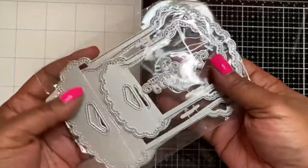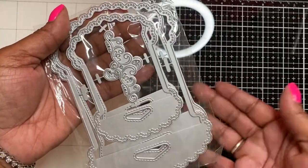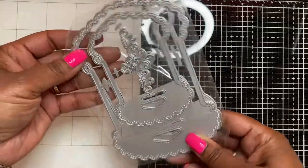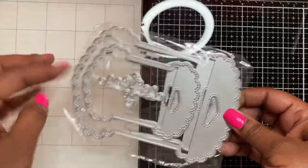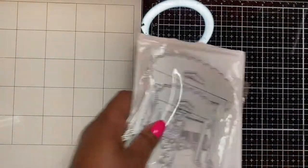I also have one thing from Amazon. I've seen a lot of people do projects with this already — it's the large tag die. It comes with a smaller and larger tag with a really pretty lace detailing on the border. It was pretty much the same price as AliExpress but arrived much faster, so I just got it from Amazon.